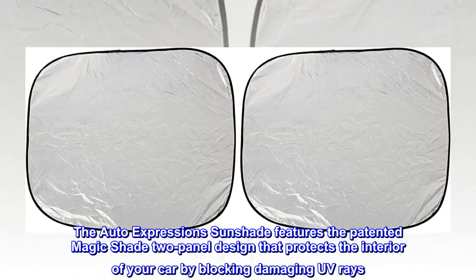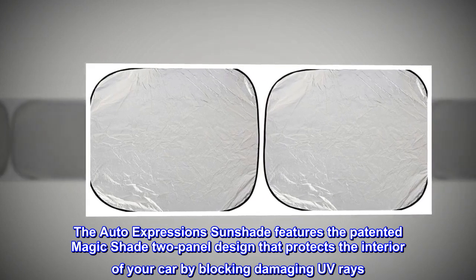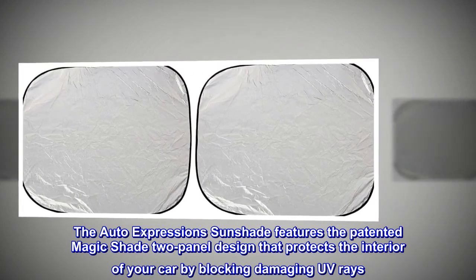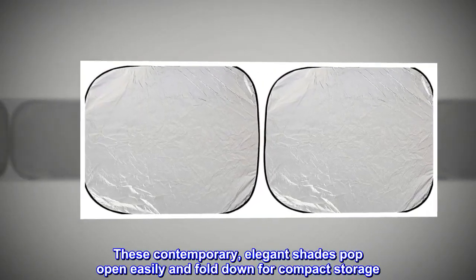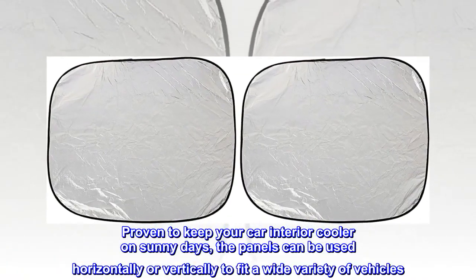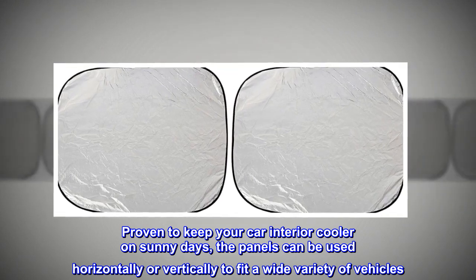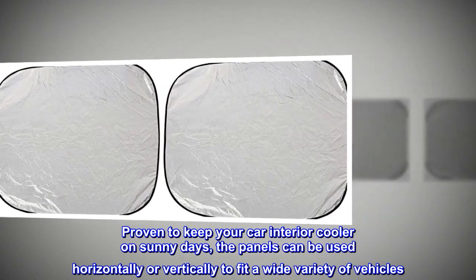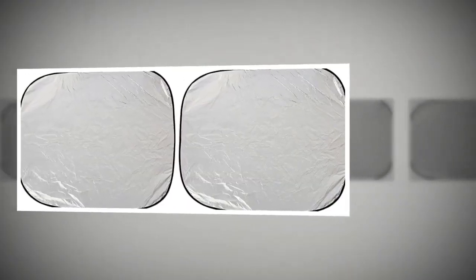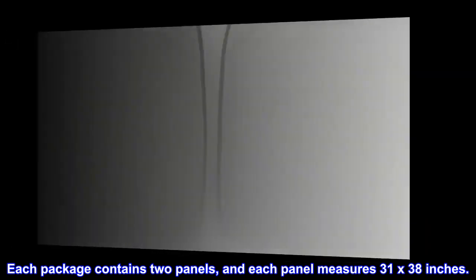The Auto Expression sunshade features the patented Magic Shade 2-panel design that protects the interior of your car by blocking damaging UV rays. These contemporary, elegant shades pop open easily and fold down for compact storage, proven to keep your car interior cooler on sunny days. The panels can be used horizontally or vertically to fit a wide variety of vehicles. Each package contains two panels, and each panel measures 31 by 38 inches.